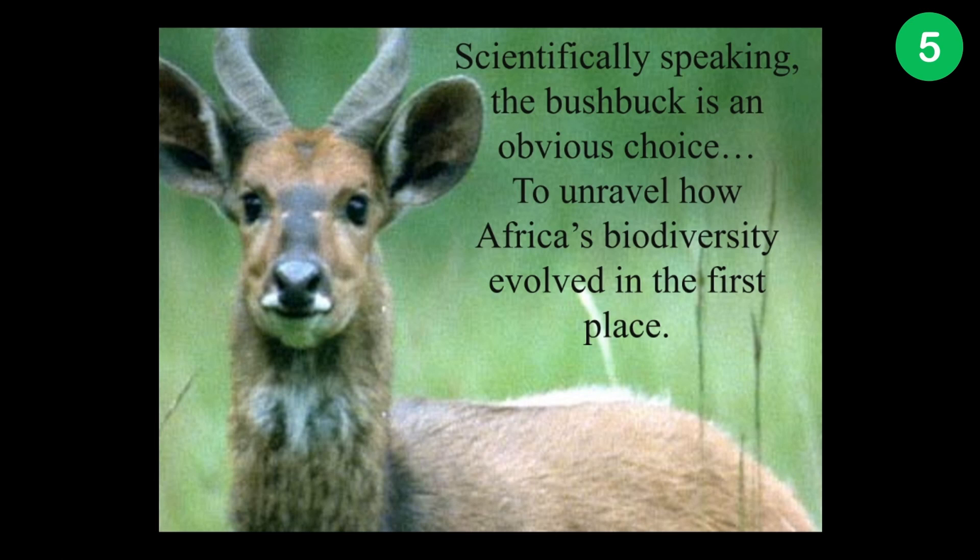So the bushbuck, scientifically speaking, would be the obvious choice for this challenge — not just to figure out the underpinnings of convergent evolution and speciation, but to unravel how all of this biodiversity that we love and cherish came to be in the first place.